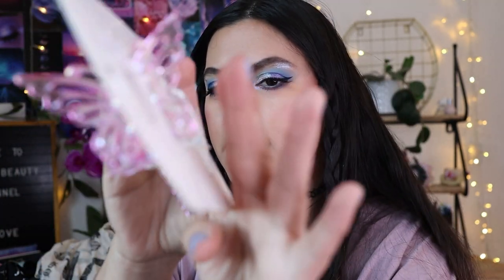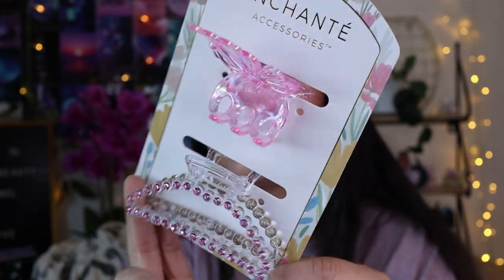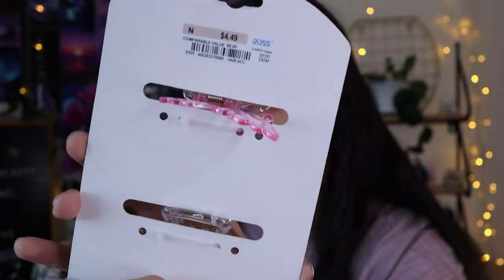That's it for the Ross clothes section. From Burlington I got some bags, wallets, and cute accessories. I also got some hair clips — it's a butterfly pink clip with little rhinestone pink clips. Super cute! This was only $4.49, so pretty cheap.